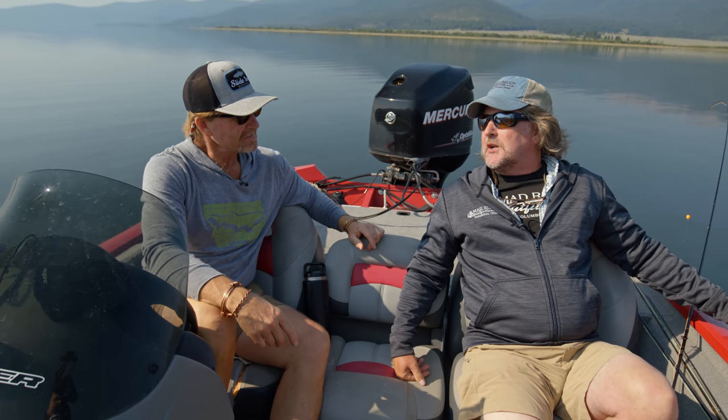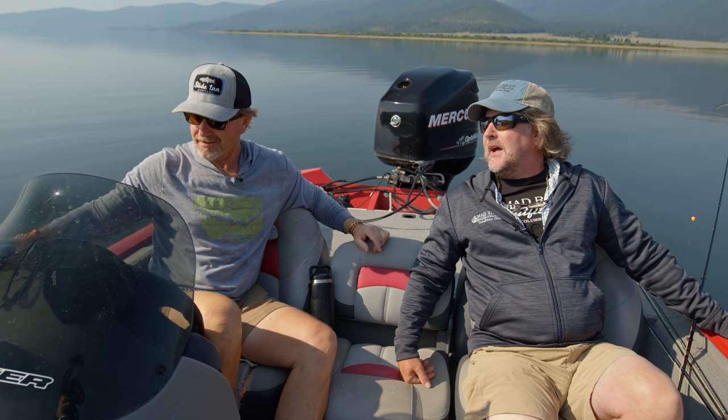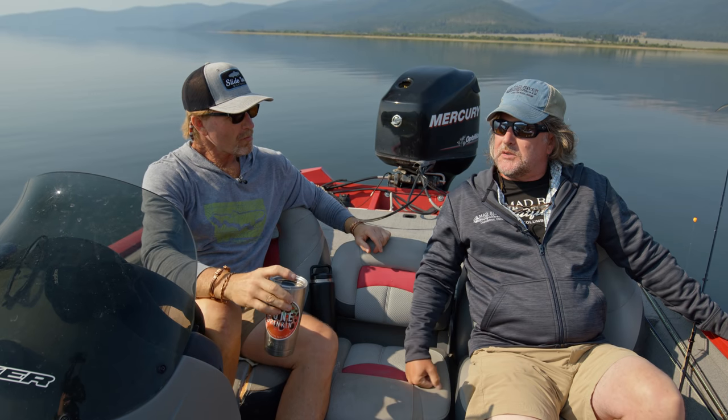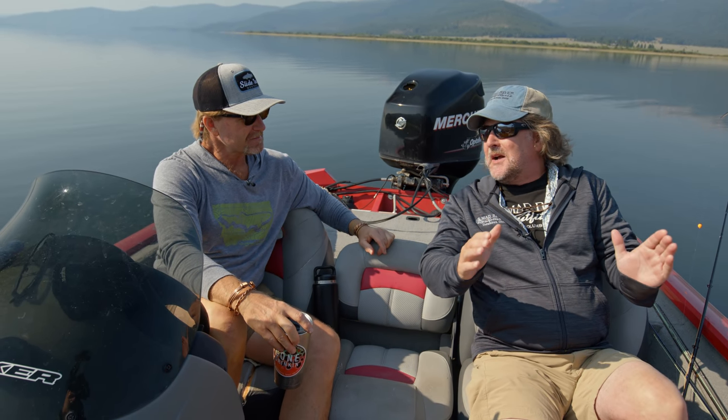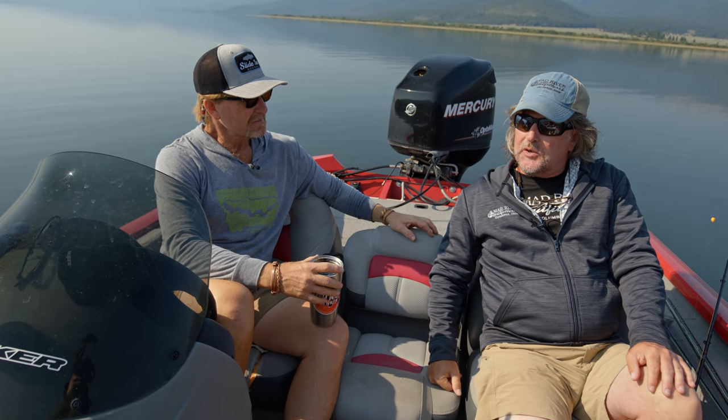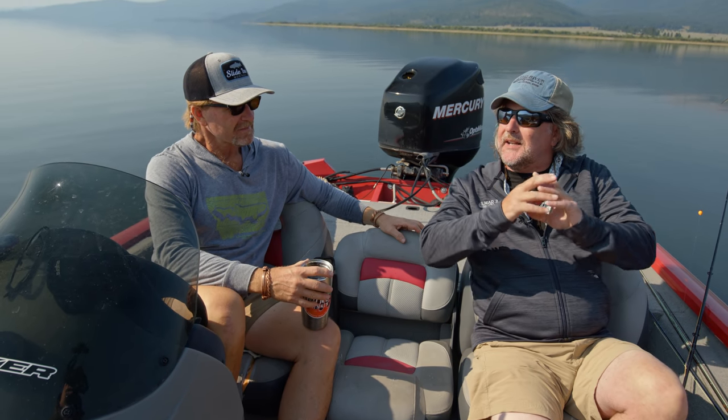I've said this to our viewers so many times — Modern Streamers for Trophy Trout changed everything. Josh Greenberg's Rivers of Sand refers to it several times as 'the book.' There was the movie and then there was the book that changed our industry forever. Modern Streamers for Trophy Trout and what Kelly's done since then with all the patterns — he created an entire segment of the industry.